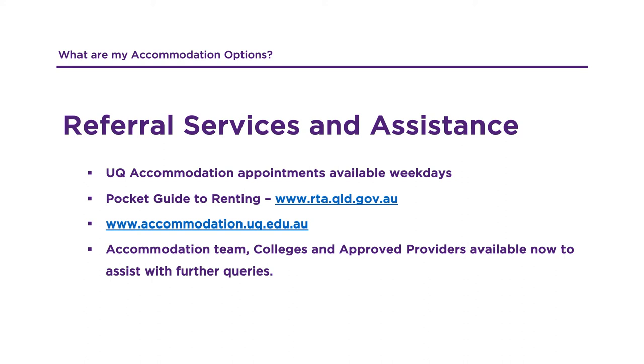The RTA has a resource available called the Pocket Guide to Renting and is highly recommended to those who are new to the rental scene. Please visit our website to arrange a one-on-one appointment with an accommodation advisor for any questions you may have.